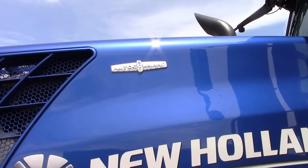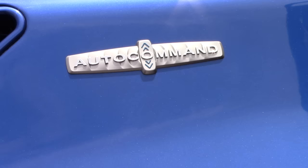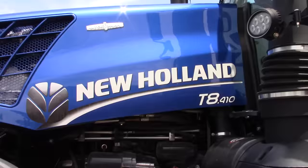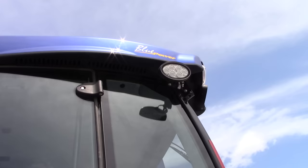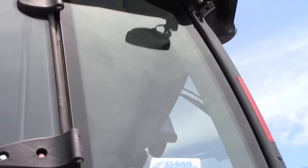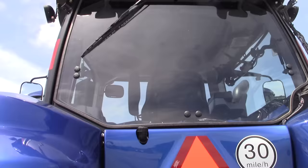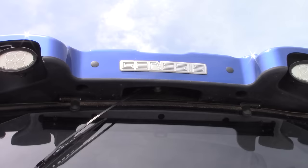You can see here the T8 410 Edition. It has Auto Command, which is New Holland's brand name for a CVT — Constant Variable Transmission. The Maserati Blue really stands out on these tractors. You can see the Blue Power decal up on the roof, and the Genesis name stamped on the roof on the back.